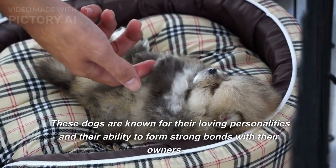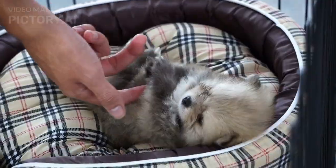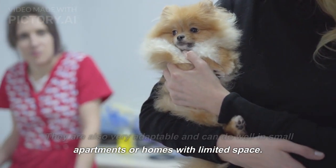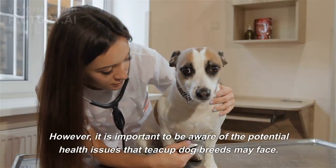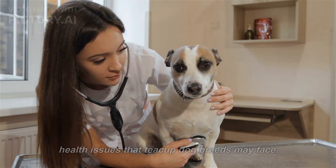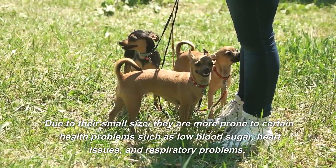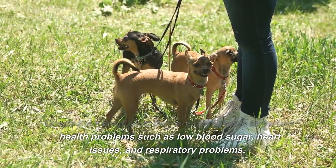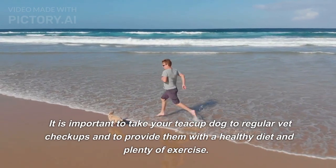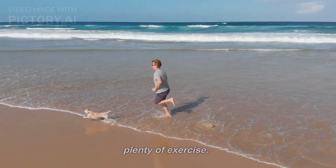These dogs are known for their loving personalities and their ability to form strong bonds with their owners. They are also very adaptable and can do well in small apartments or homes with limited space. However, it is important to be aware of the potential health issues that teacup dog breeds may face. Due to their small size, they are more prone to certain health problems such as low blood sugar, heart issues, and respiratory problems. It is important to take your teacup dog to regular vet checkups and to provide them with a healthy diet and plenty of exercise.